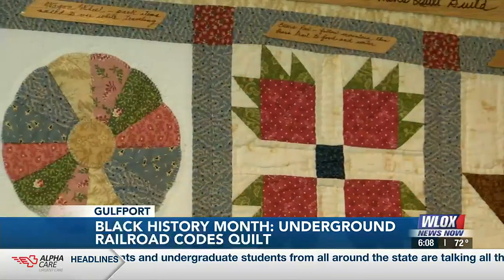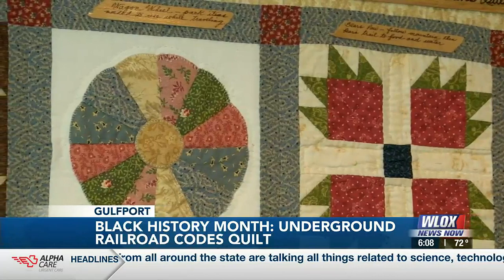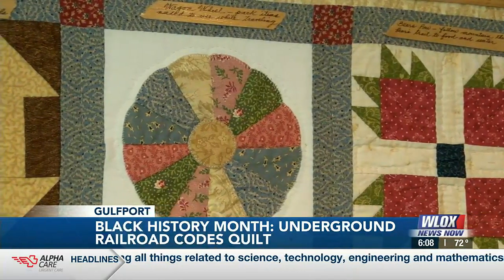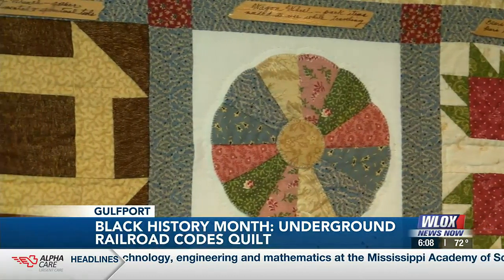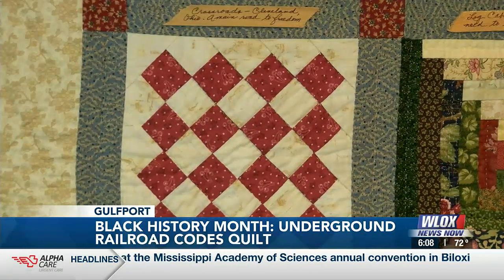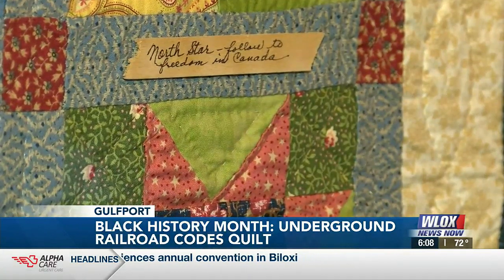The Underground Railroad Quilt is embedded with 12 codes, pictures, and shapes so an enslaved person would be aware of the area and where to head next. Here are a few: monkey wrench — slaves needed to gather tools on their journey to freedom; crossroads — direction to the main crossroad of Cleveland, Ohio; and North Star — slaves were to follow the North Star to Canada and to freedom.